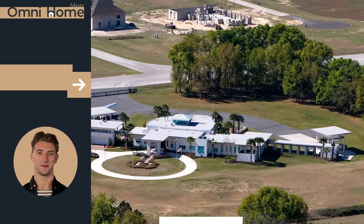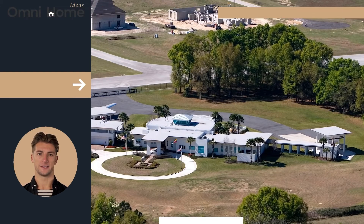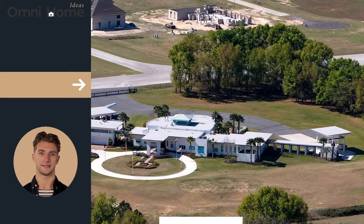In conclusion, the Pat Sajak House is an excellent example of mid-century architecture and should be preserved for future generations. If you're interested in learning more about this property or other homes like it, please don't hesitate to reach out to us at OmniHomeIdeas.com.